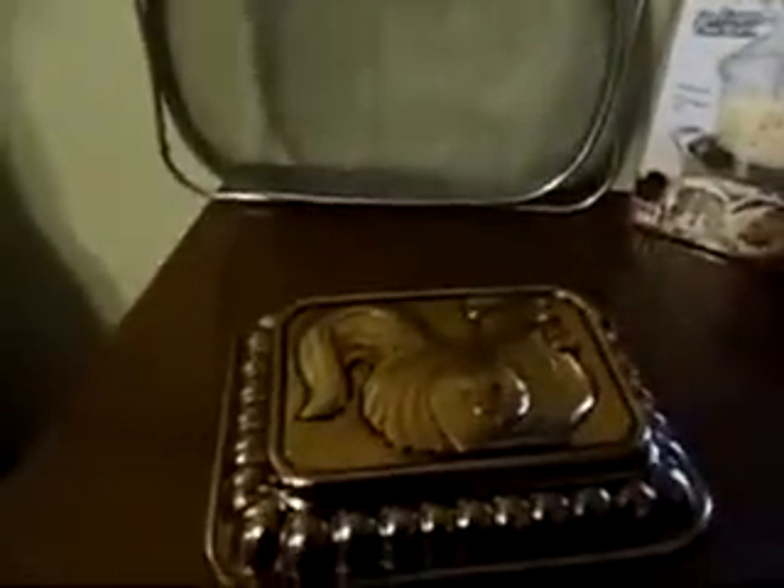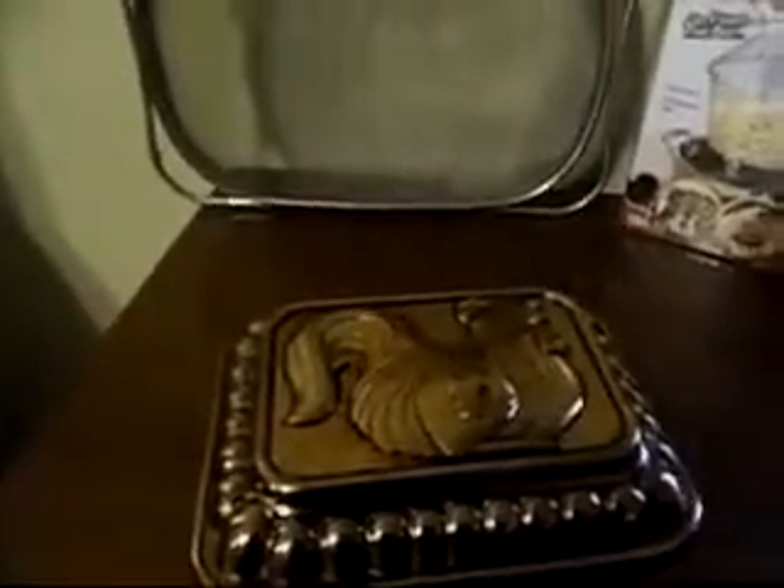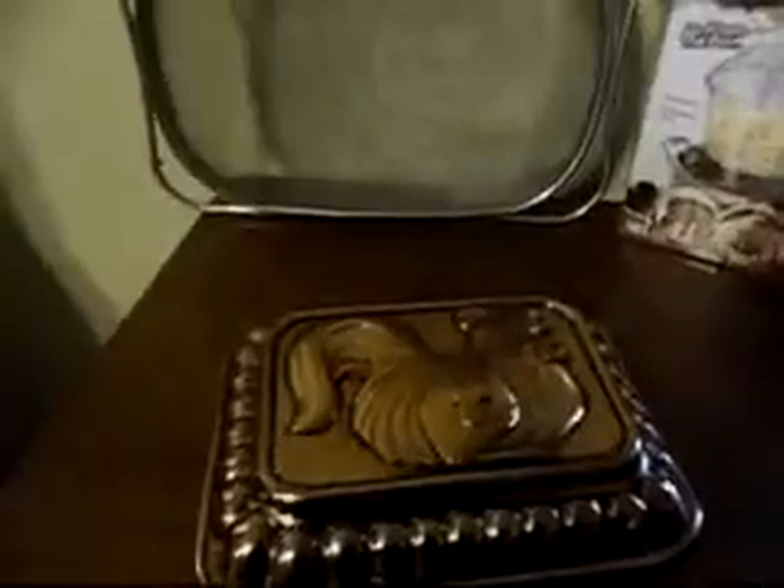The chef basket I got for 99 cents, the sifter I got for $1.99, and this rooster picture I got for $1.99. That's my thrift store find!